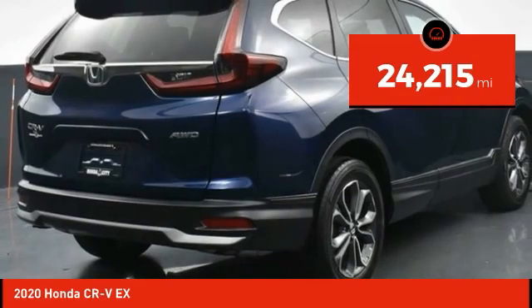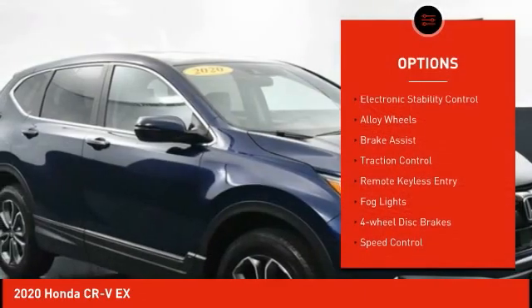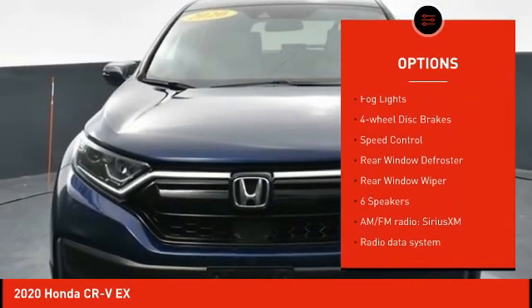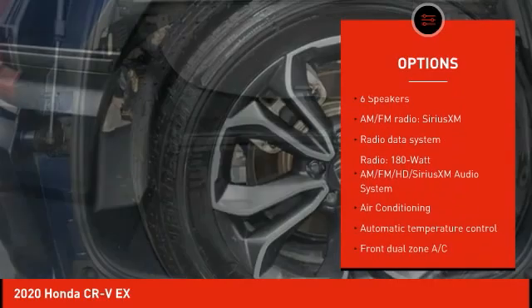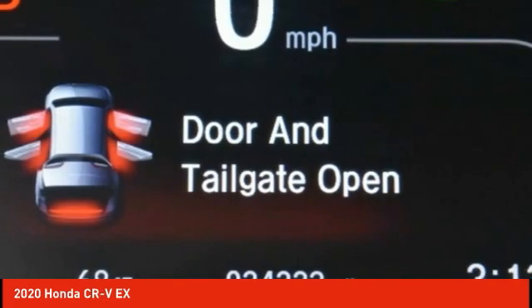This vehicle has less than 25,000 miles. Here are some of this vehicle's great options: electronic stability control, alloy wheels, brake assist, traction control, remote keyless entry, fog lights, four-wheel disc brakes, speed control, rear window defroster, and rear window wiper.